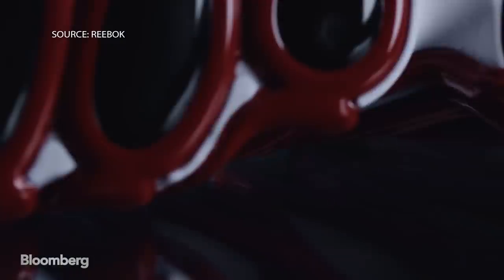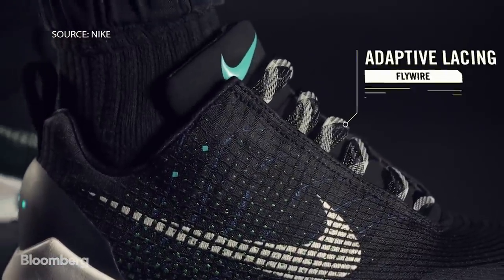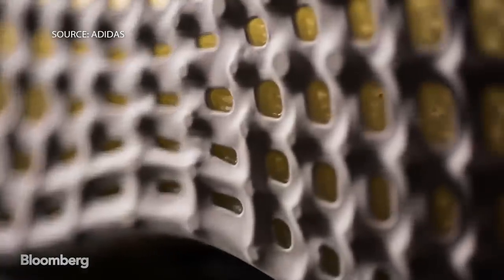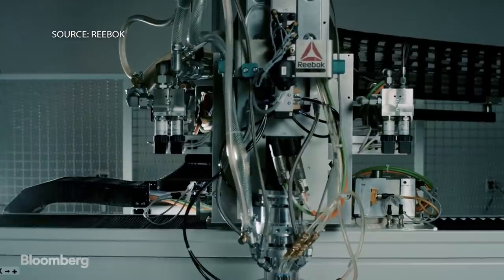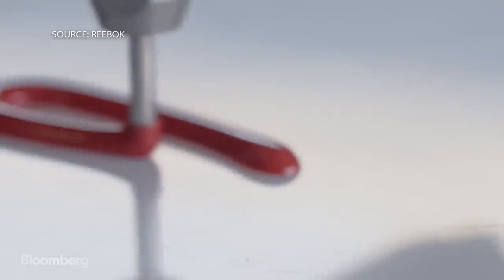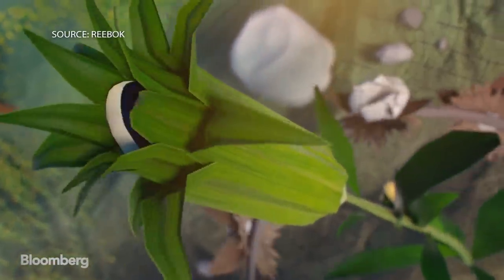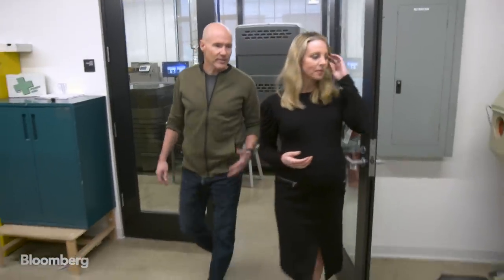The footwear industry is seeing a jumpstart in technology. Nike's HyperAdapt made self-lacing shoes a reality. Adidas' Futurecraft introduced 3D printing with comfort. And now Reebok's Liquid Factory is making intricate, lightweight designs along with the company's 100% recyclable footwear line, cotton and corn. This is our 3D printing lab.